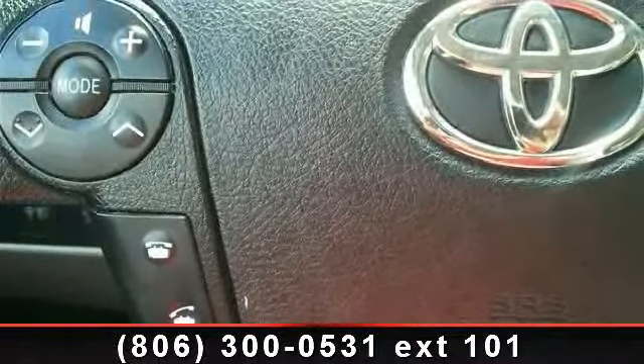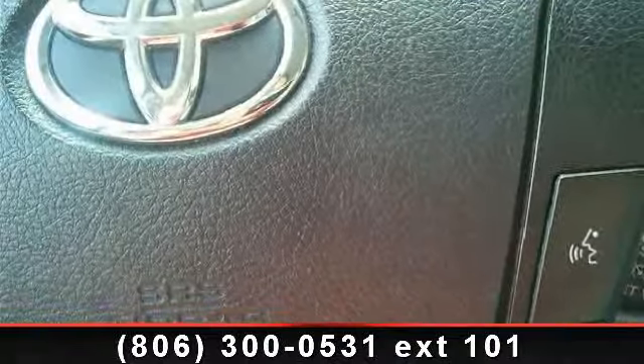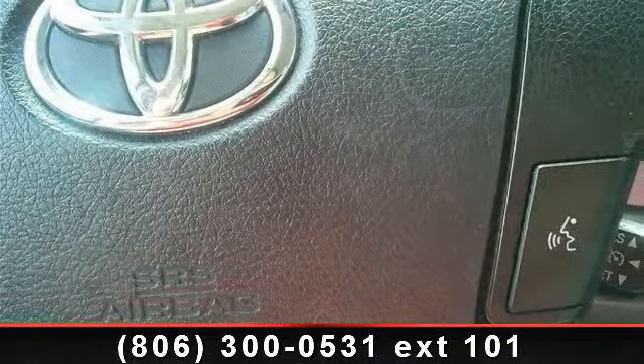tow hooks, power mirror, MP3 player, power passenger seat, intermittent wipers, and fog lamps.